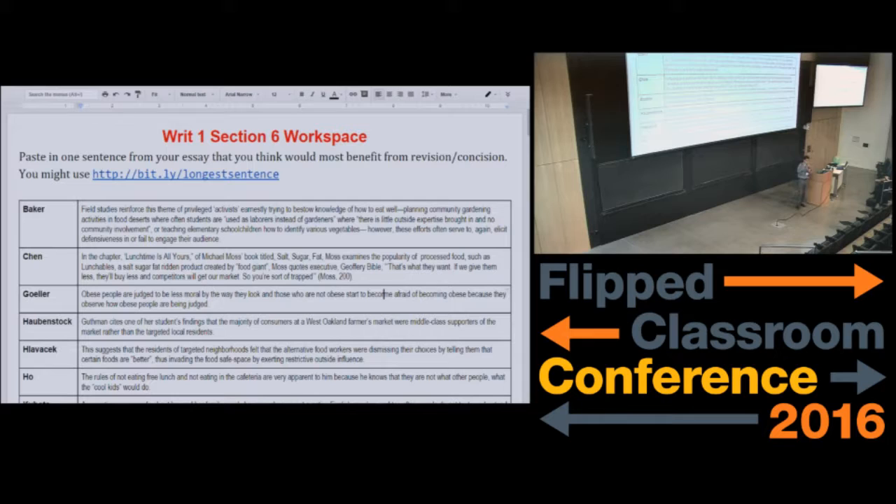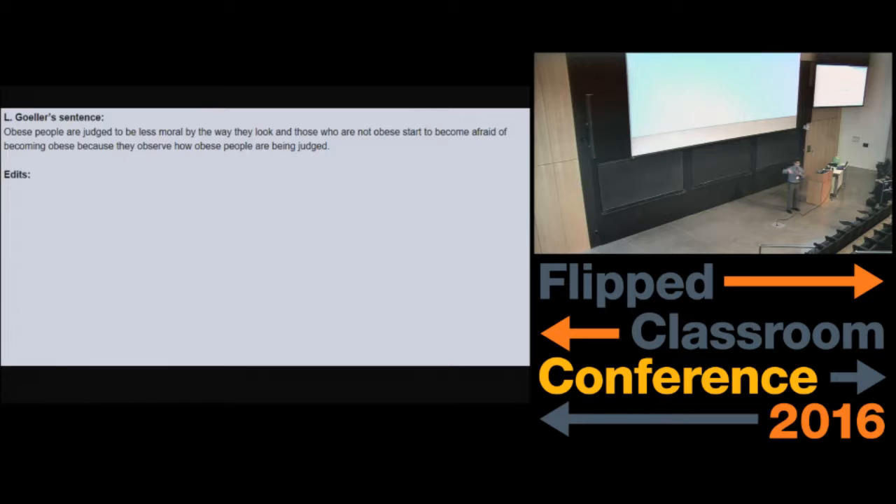Here's what happens: we open a Google Doc and every student in class pastes into the Google Doc the sentence that they hate the most in their current draft of their essay. Then everybody gets their own sentence exposed on a separate page of the document, and everybody in the class at the same time goes through, looking at all the other sentences and writing revisions. We spend about 20 minutes, and everybody's furiously making edits to everybody else's sentences.